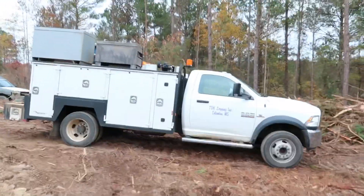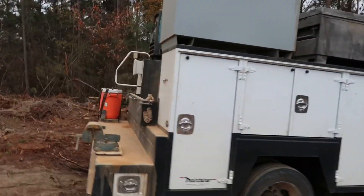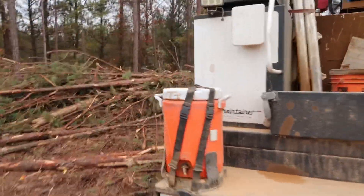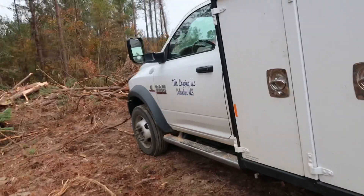I'm going to give y'all a service truck tour. There's been a lot of people request this video, so we're about to get into it and I'll kind of discuss them. We've got two of them.